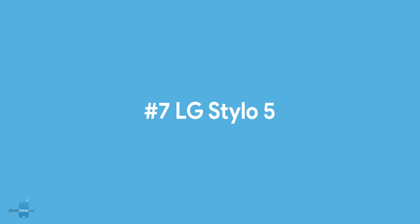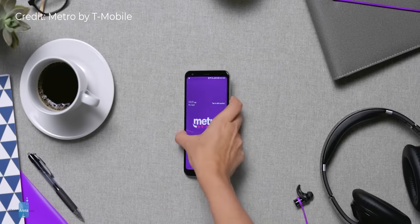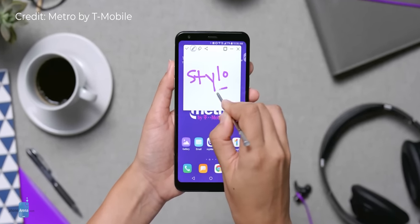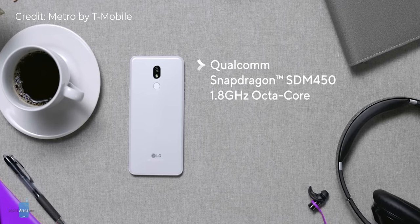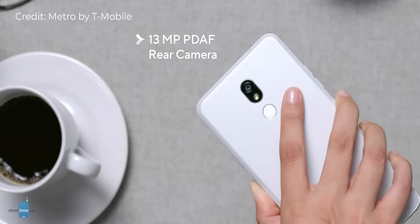We'll start this countdown at number 7 with the LG Stylo 5, a dirt cheap phone currently sold at just $170. This phone comes with a large 6.2 inch LCD screen and its superpower is a stylus that you can use to quickly jot down notes or sketch something right on your screen. The $1000 Galaxy Note 10 Plus was the only other phone to offer such an option, making the cheap LG Stylo 5 quite special. With a 3500mAh battery on board you should expect solid battery life, while its weak sides are the rather weak Snapdragon 450 processor and the camera, which is just okay.